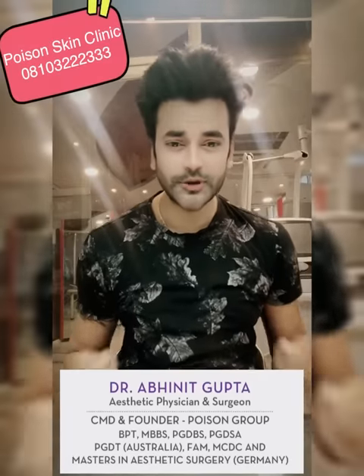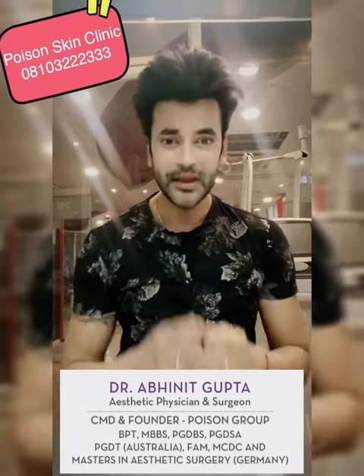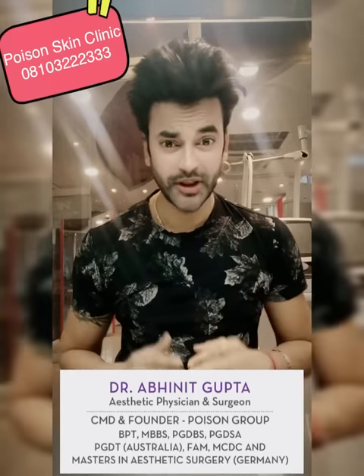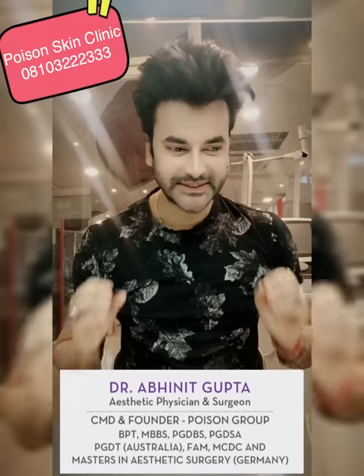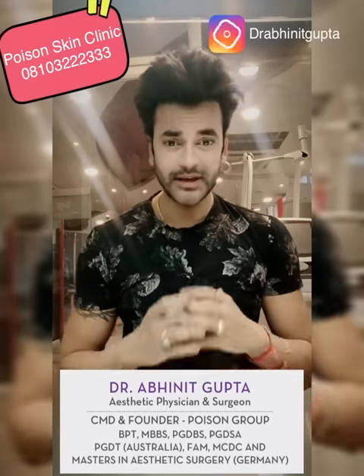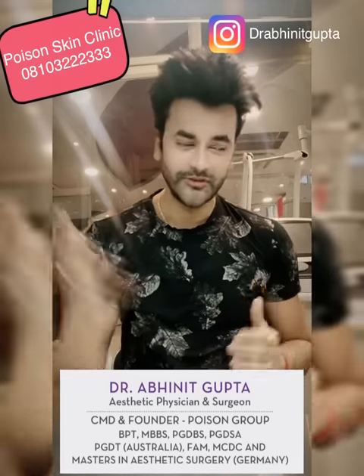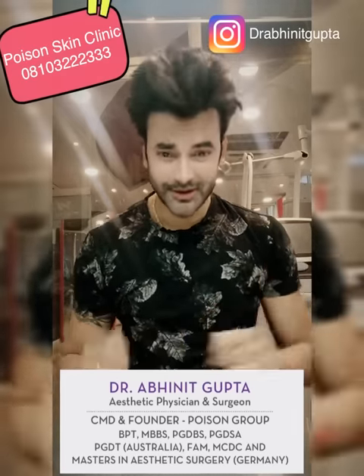Hi, my name is Dr. Aparind Gupta and today's video is about how to do your skin care. I will tell you about this because it is very warm and if you want to protect your skin regularly, I am making this video. If you like this video then please share it.